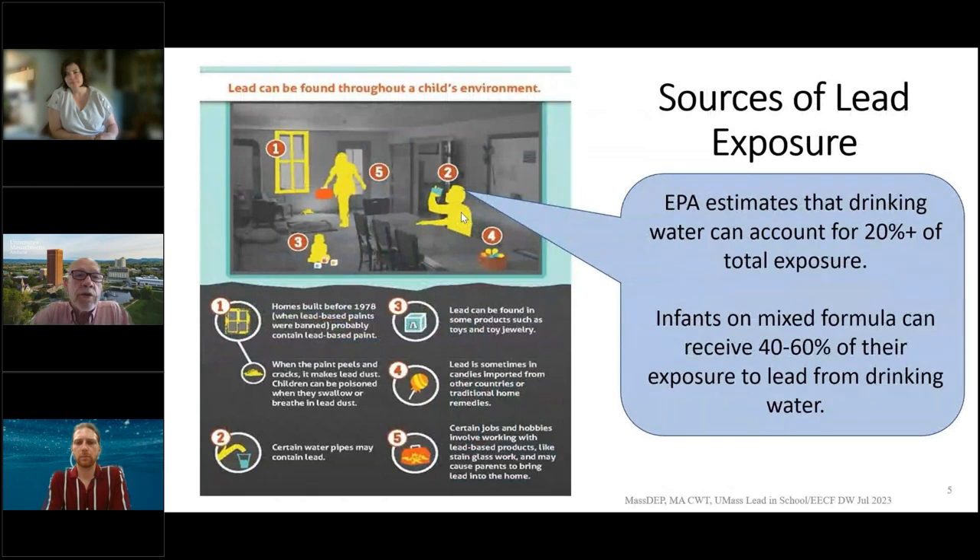What are the sources? Leaded gasoline was eliminated in the late 70s to early 80s, as was leaded paint. Lead also comes in various materials used in piping. If it gets into drinking water, as other sources go away, it can become a greater fraction of total exposure — particularly if water with lead is used to mix formula for infants, it can represent maybe 50% of the load.